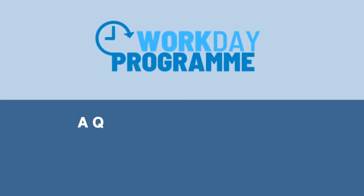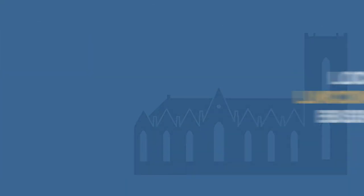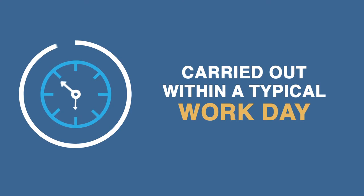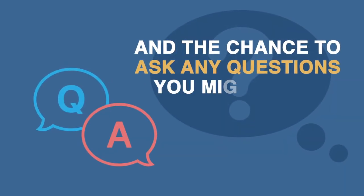The Workday programme is a quick and effective way for you to boost your employability. You will work closely with a local Lincolnshire business on a piece of on-site or virtual work, carried out within a typical work day. You will begin the day with a business-led induction, giving you the opportunity to meet with the company and the chance to ask any questions you might have.